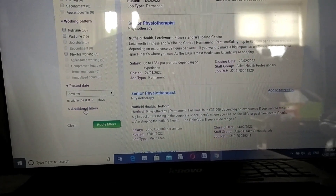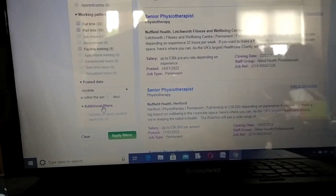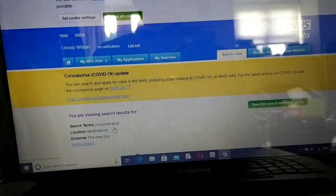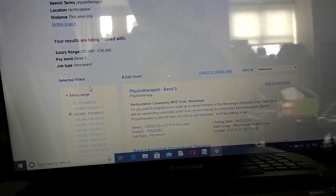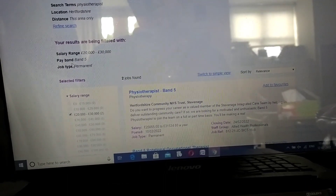If you want any additional filters you can click that and see, but if you're not willing to, you don't have to. Then you apply all these filters and see what jobs come up. Now you've set your filtered search - salary range twenty thousand to thirty thousand pounds, pay band Band 5, job type permanent.